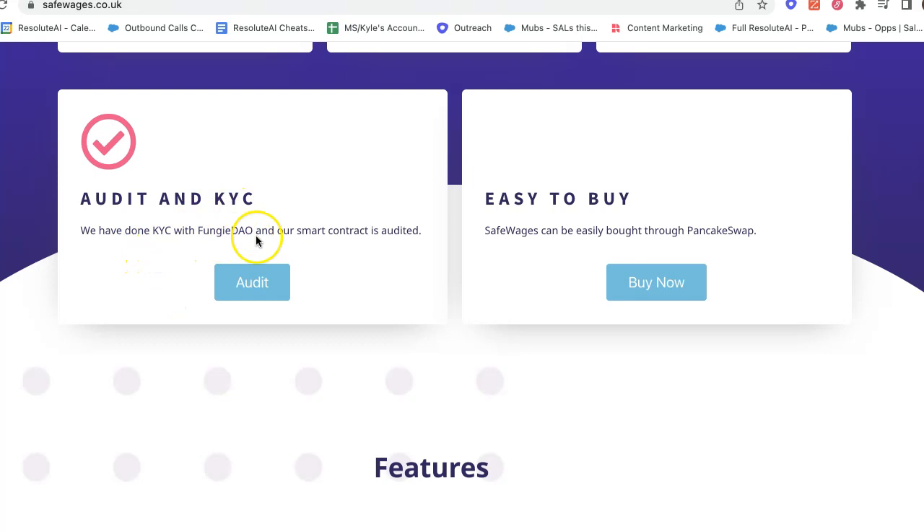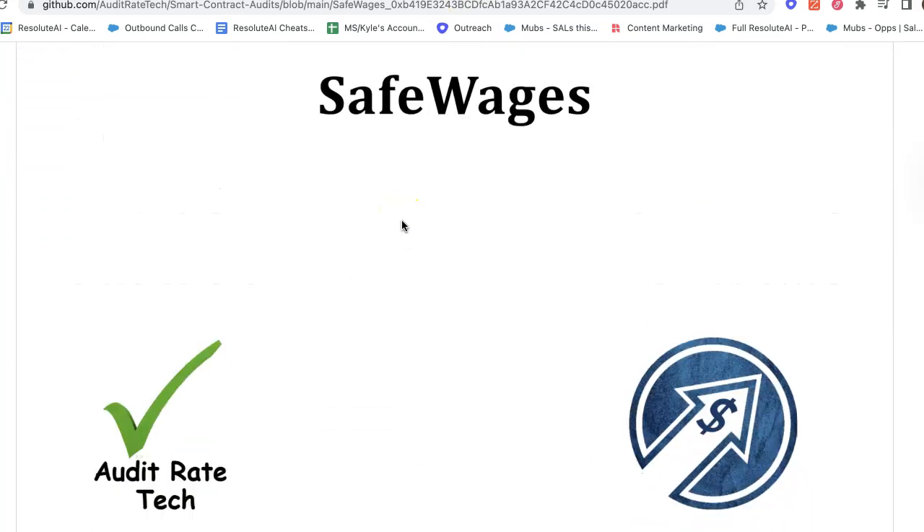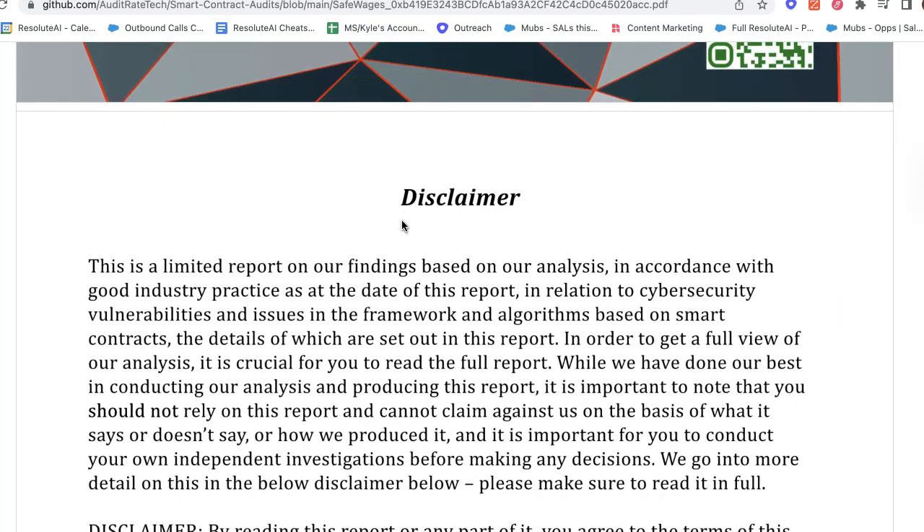They've done KYC with Fungidao and their smart contract is audited. Going back to basics, the smart contract is the underlying technology upon which this entire project or cryptocurrency or token is housed. That's the innovative technology that a cryptocurrency or token brings to the table, which is why it's such an important technology. The thing to keep in mind is that it's code, so there needs to actually be a systematic and properly set-up code.